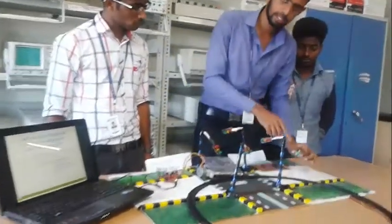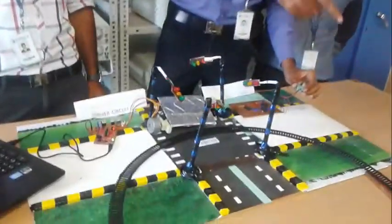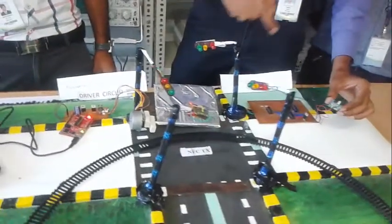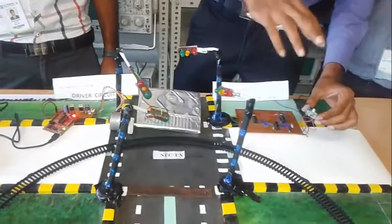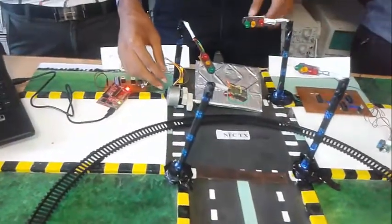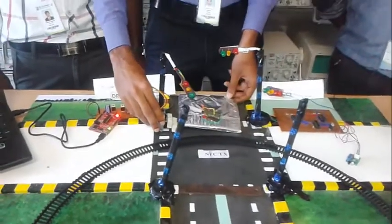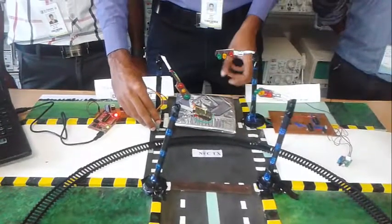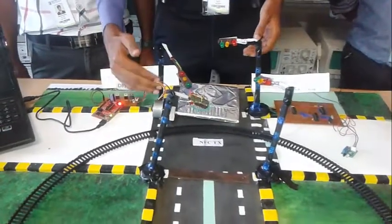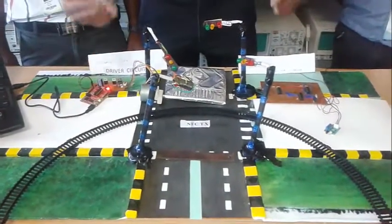This is the sensor which detects the train before it arrives at the railway level crossing. The special thing is it will sense the train before five kilometers. And this is the driver circuit which inclines the steel track, which is used as a very good barrier for people to cross the railway gate even though the gate is closed.